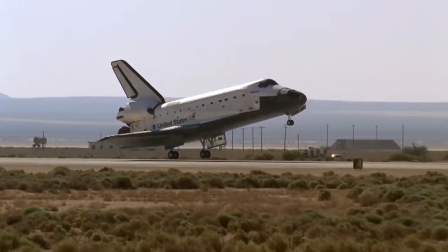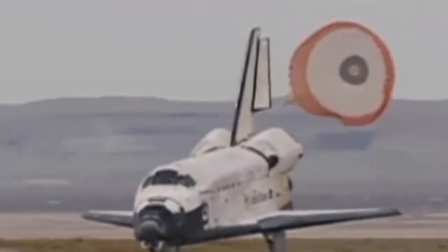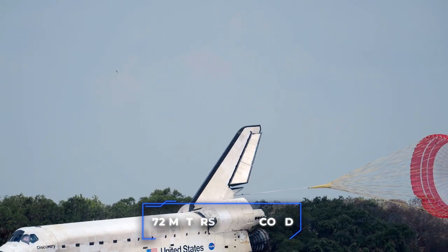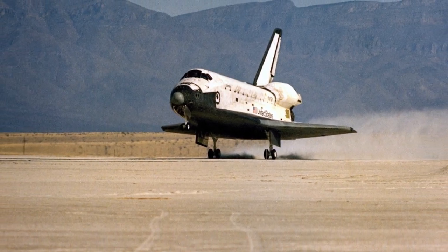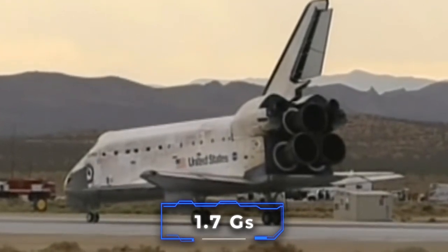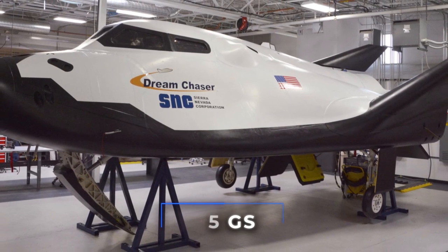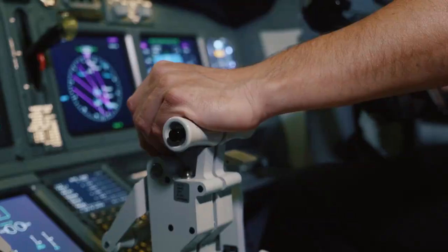After landing gear touchdown, the crew deploys a drag chute out of the vehicle stabilizer and begins wheel braking when the orbiter is traveling slower than 72 meters per second. Once the orbiter's wheels have stopped, the crew deactivates the flight components and prepares to exit. During regular missions, the forces experienced by the spacecraft as it accelerates through the atmosphere are only 1.7 g's. Sierra Space is confident that the Dream Chaser can return critical cargo at less than 1.5 g's using the same runway landing method.